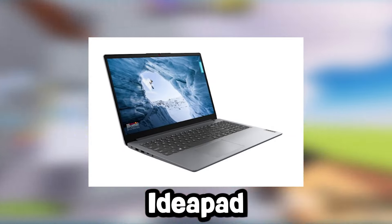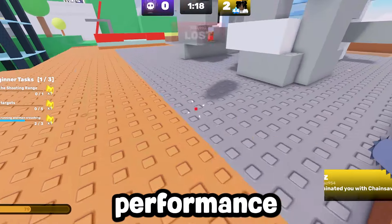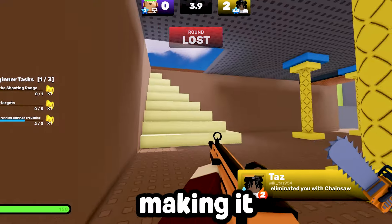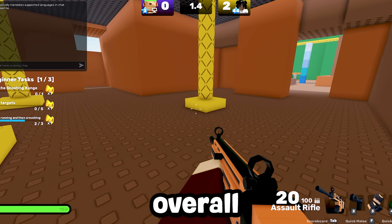Moving on to number 2, the Lenovo IdeaPad 1i offers a significant step up in performance with its Intel Core i3 processor and 8GB of RAM, making it a great budget option for Roblox players.